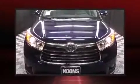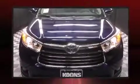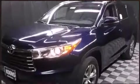Toyota ensures the safety and security of its passengers with equipment such as front side impact airbags, traction control, and four-wheel disc brakes with ABS.